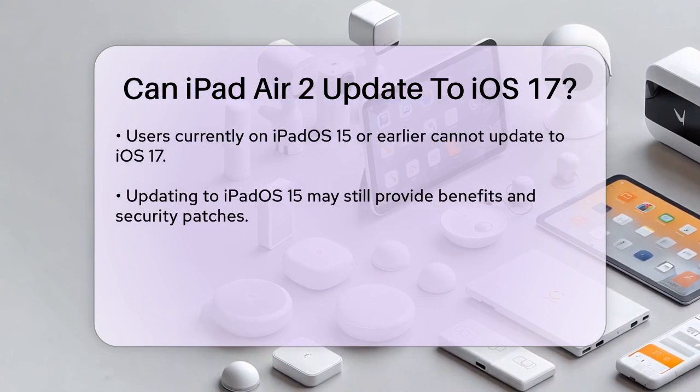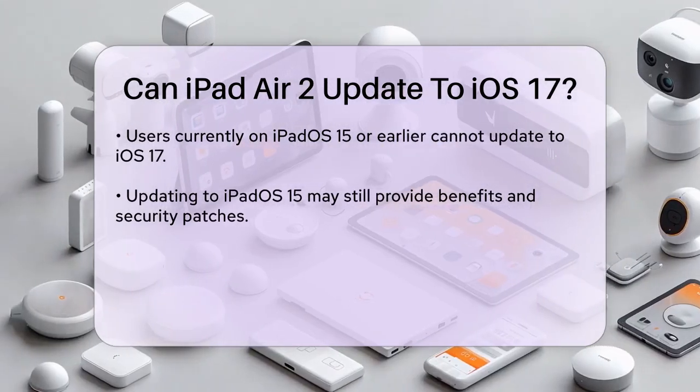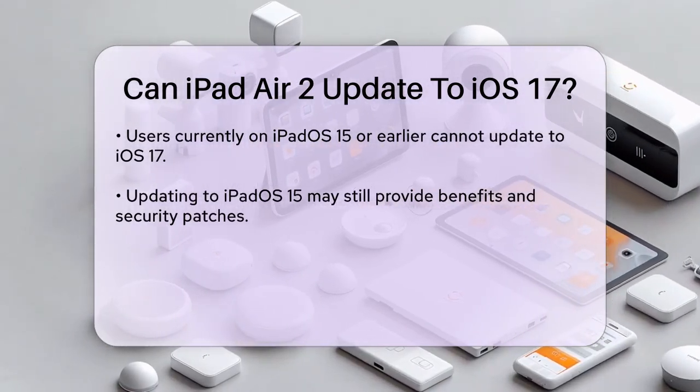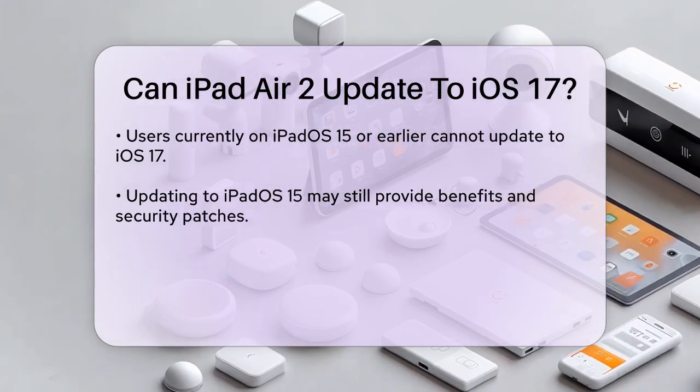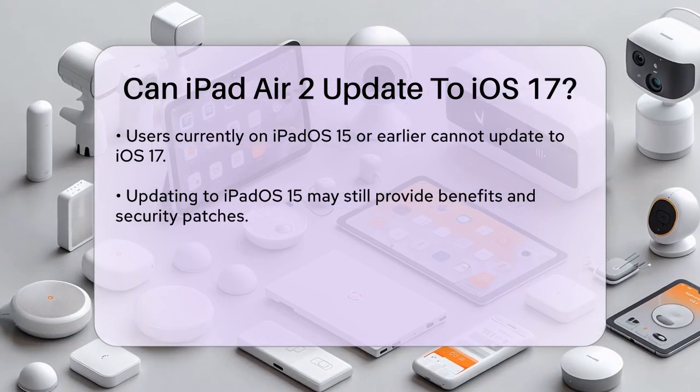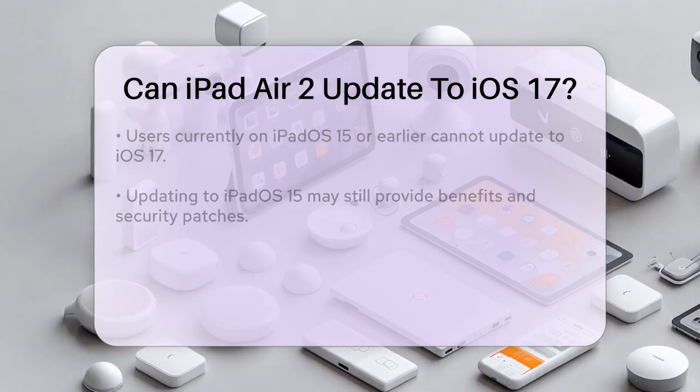If you're considering updating your iPad Air 2, you might see options to update to iPadOS 15, but that's as far as you can go. Updating to iPadOS 15 can still provide some benefits and security patches, but you won't get the latest features available in iOS 17.